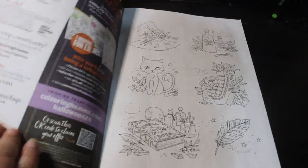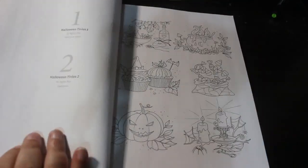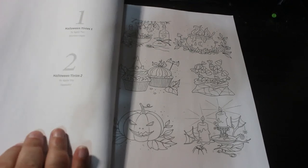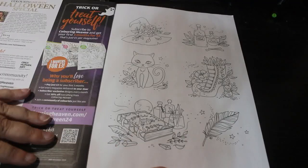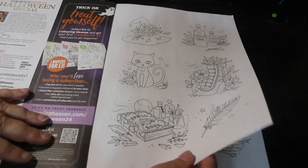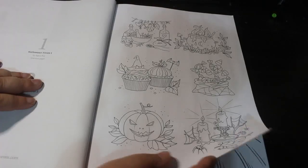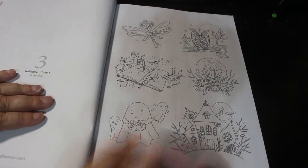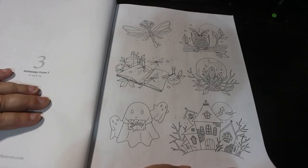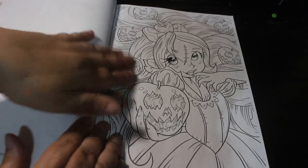So these first ones are little dinky designs by A Go To Pop. These are cute little designs, very nice. There's another one - Halloween Tinies, numbers one, two, and three. I quite like these; they'll be quite fun to do.